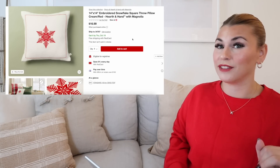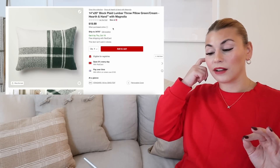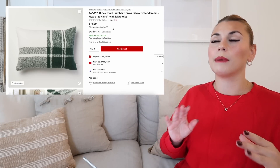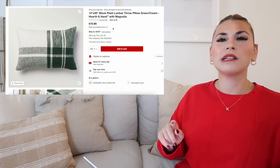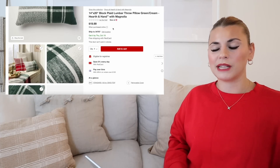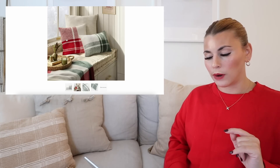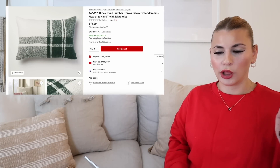Next up, we do have this block plaid lumbar pillow in green and cream — such a pretty pillow, and another one that I'm definitely eyeing. I just need to make sure when I find it in person that it does have a removable cover, just because with that cream it makes me a little bit nervous. It does also come in a red plaid square version, so I'll have that one linked down below for you as well. But I don't think I have it in my pillow lineup.